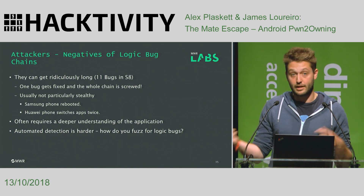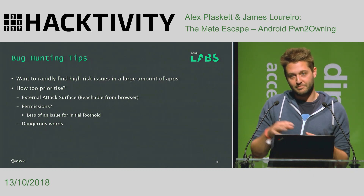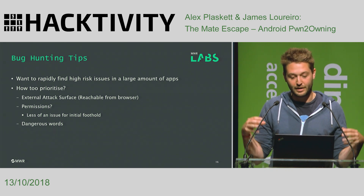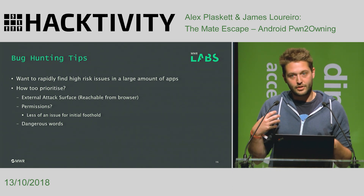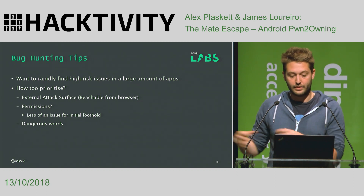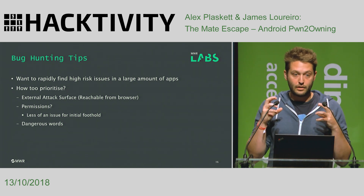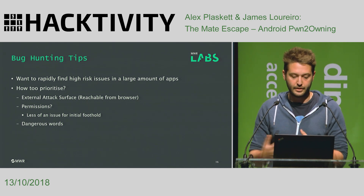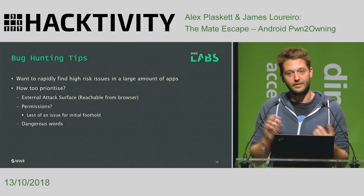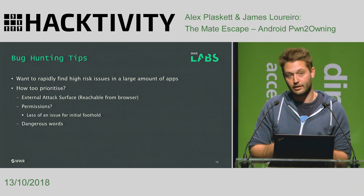Some tips if you're looking at taking part in Pwn2Own — it's coming up in a month or two. When looking for logic bugs, you want to quickly find apps which could potentially be exploited, but how do you prioritize? First, look at all apps potentially reachable from the browser. We also want to get to apps with reasonable permissions that allow us to do more on the device. And grep — still really helpful. Just grepping through the codebase for dangerous words like install, update, file reads, file writes — a really quick way of finding apps you could potentially go on to exploit.